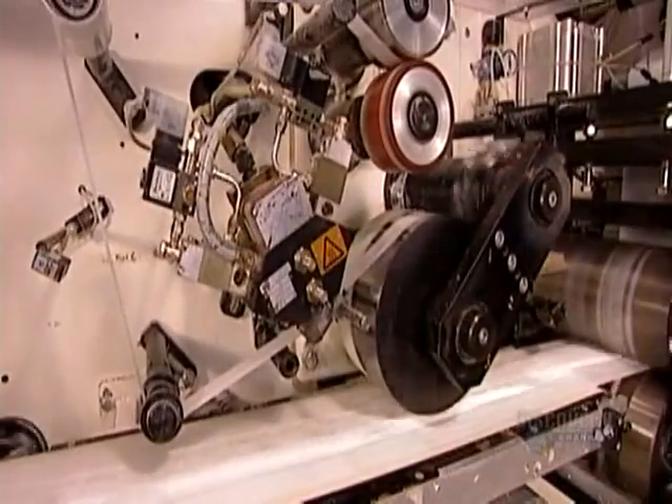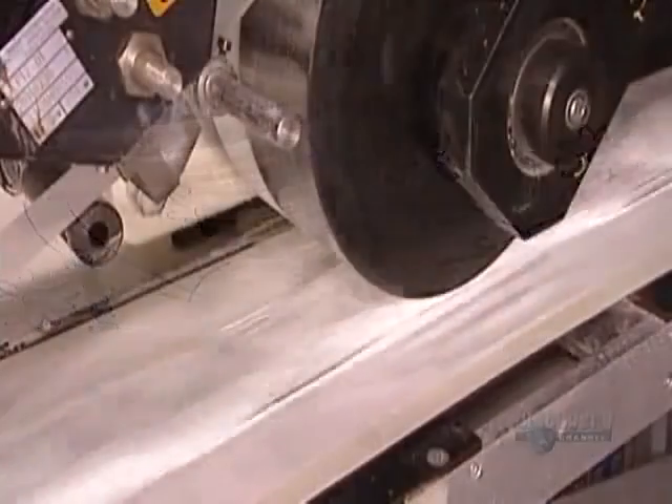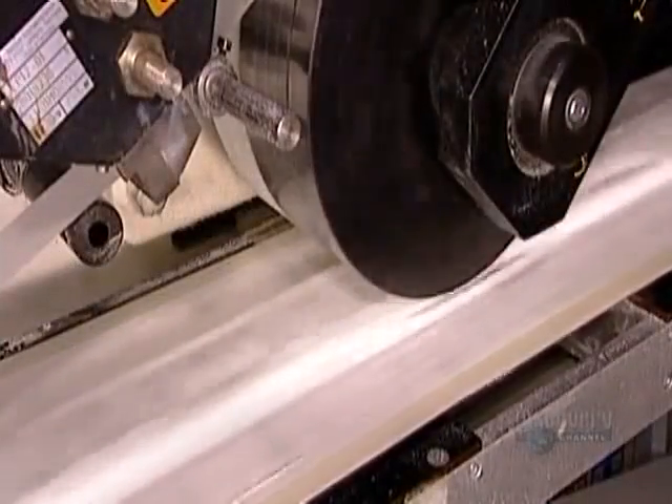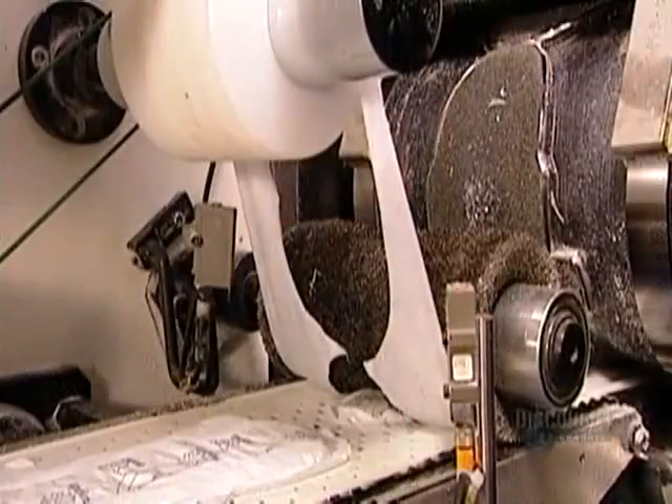Now the machine applies glue to a paper strip and to a pair of small paper rectangles. It slaps the strip on the back of the pad and the rectangles on the side flaps, called the wings. To secure the pad to underwear, you remove the paper to expose the adhesive.